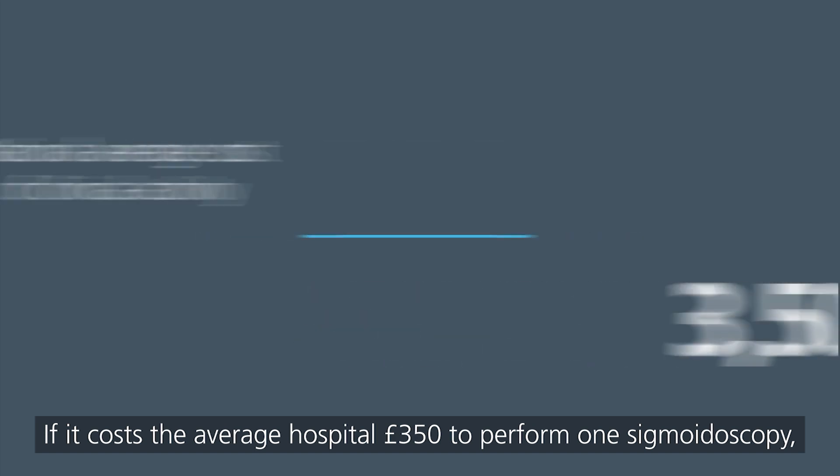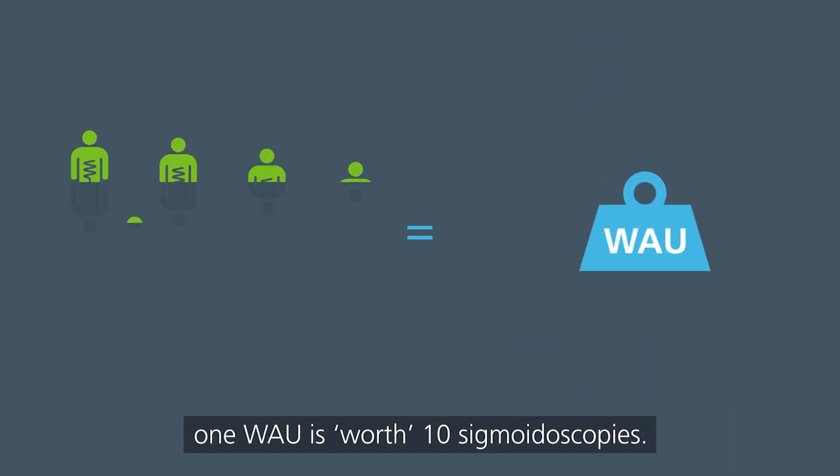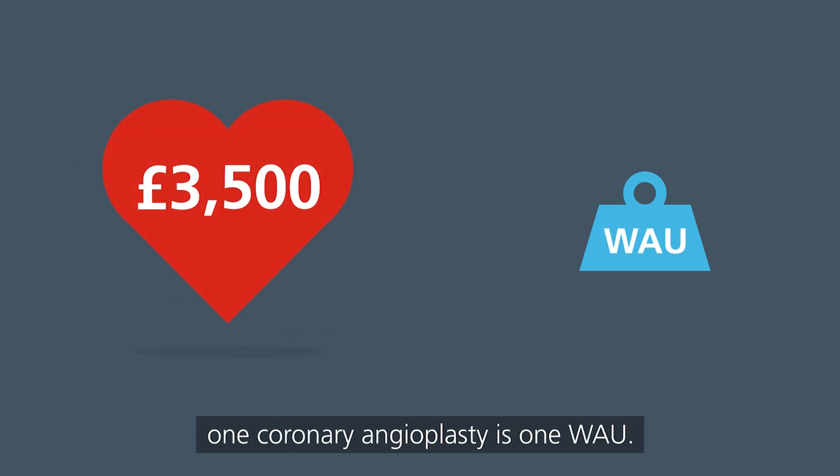If it costs the average hospital £350 to perform one sigmoidoscopy, one WOW is worth 10 sigmoidoscopies. If it costs £3,500 for one coronary angioplasty, one coronary angioplasty is one WOW.